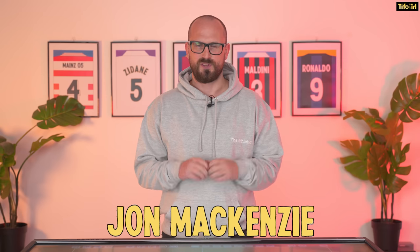Arsenal have just beaten Bournemouth 3-0 away from home. It was a really businesslike performance and it was maybe a game that Arsenal could have struggled in in the past, but this is a very good Arsenal side under Mikel Arteta.